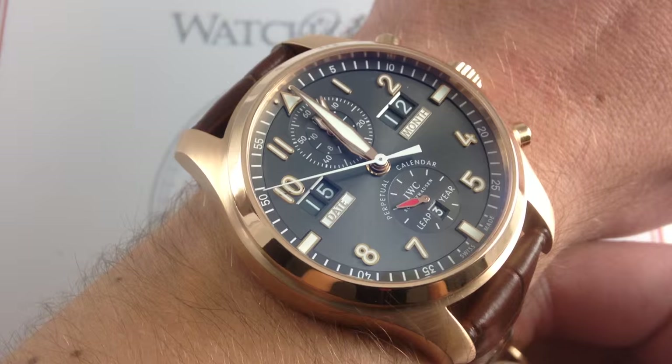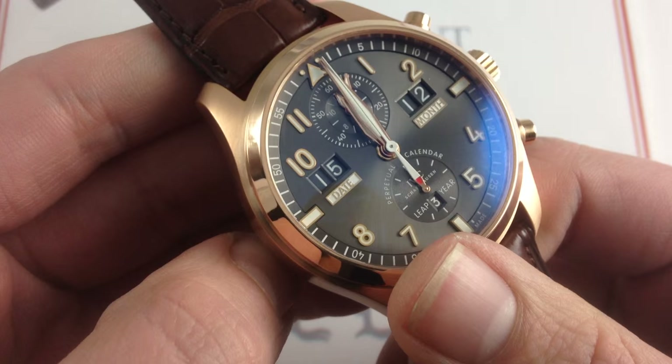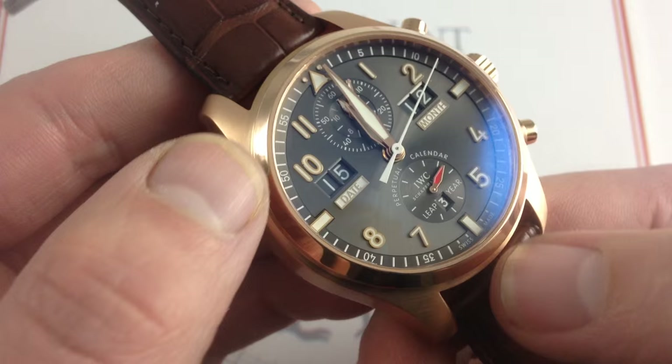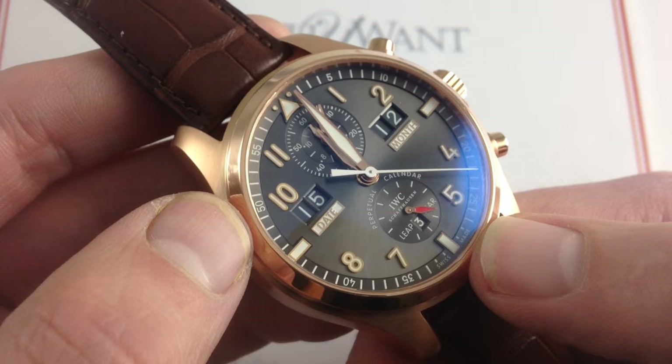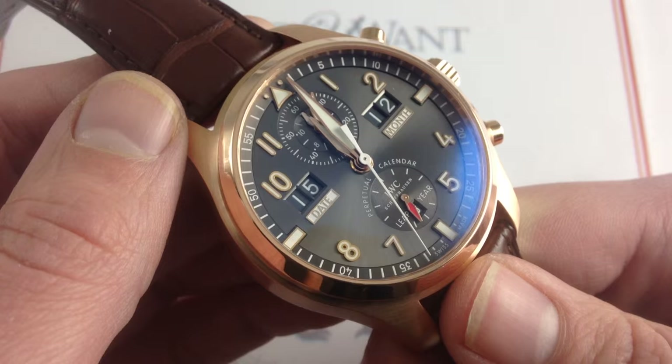Now, first and foremost, I want to call attention to the digital date month function. What you're looking at is a perpetual calendar — IWC's traditional Kurt Claus perpetual calendar system — but rejigged for a different kind of portrayal of time. This one harks back to the 19th century IWC Paul Weber calibers that would display time in apertures using jumping hours, minutes, and such. Today, we have a perpetual calendar that, unlike the traditional IWC Kurt Claus perpetual which features a moon phase, day, date, month, and year, this one features a discrete leap year at 6 o'clock, and then a date and a month, really giving you the most pertinent information.